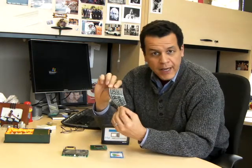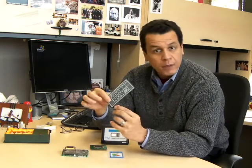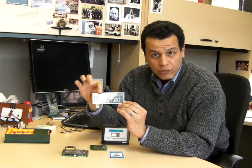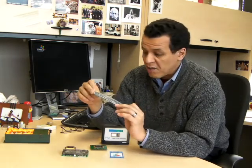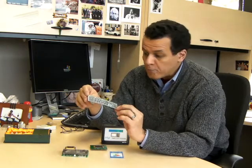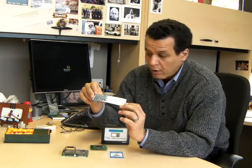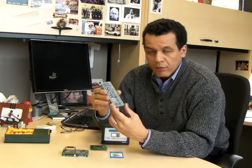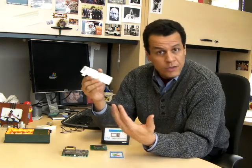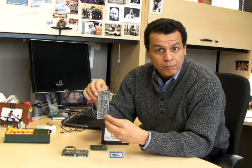This electronic paper display came out of the famous Esquire e-paper cover. I simply pulled it out of its power supply, and it is static with the image of the cover. It's been this way since the issue came out, which was almost a year ago, and this display will stay this way for another several years without any change and without any use of power. So that e-book — as long as you're reading that page — doesn't use any power, which is the primary advantage of using electronic paper in a book, because you don't need video.